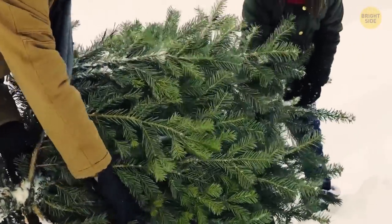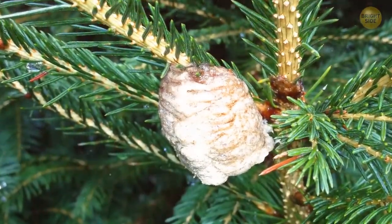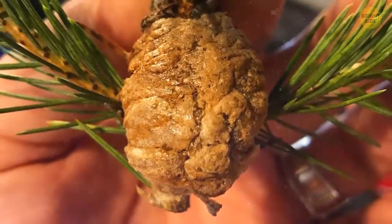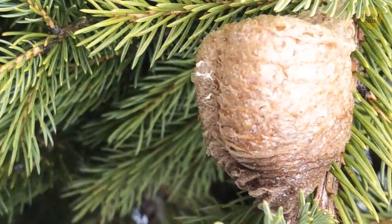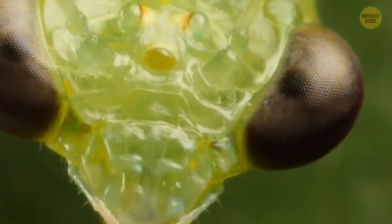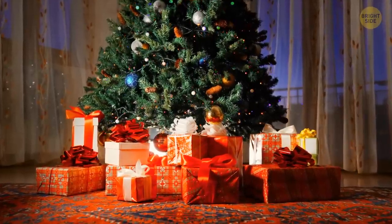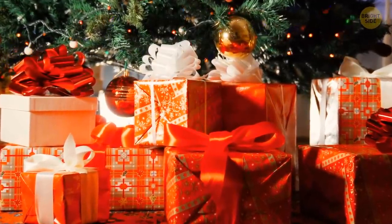Christmas is soon and you opt for a live Christmas tree. Before dragging that tree right to your place, you better inspect it thoroughly. See that walnut-sized pinecone-shaped object hanging on your tree? Bad news — this is someone's dormitory. It's an egg sack holding hundreds of little mantises waiting to hatch in your home and celebrate the holidays together. Unless you want to share your bed with them, make sure all the surprises are under the Christmas tree, not on it.